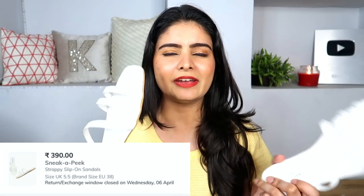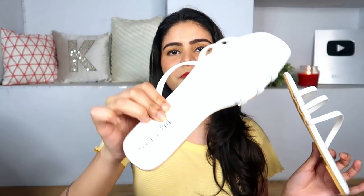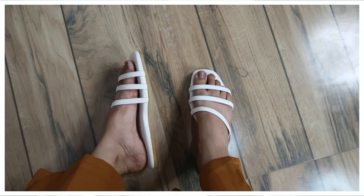Next is a white slipper — I wanted a white one because I previously ordered something and felt it was expensive. This was ₹455 and I think I got it for around ₹245. It is a flat slipper and very comfortable.